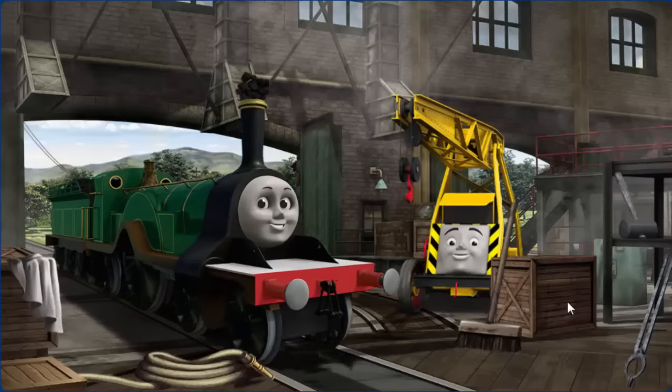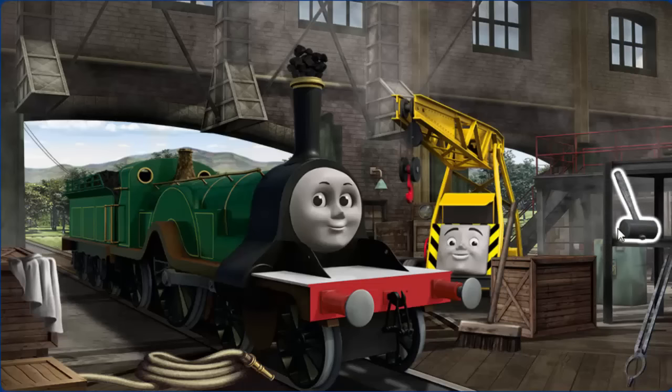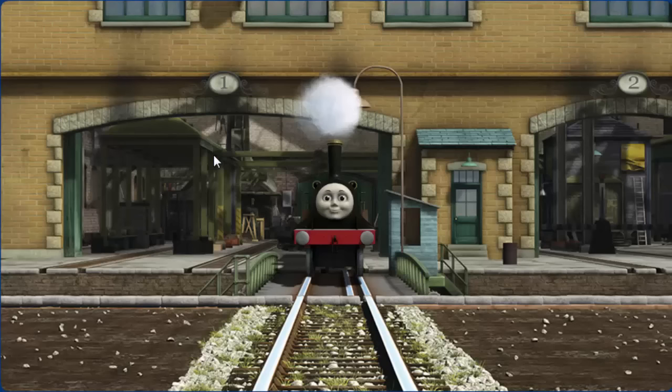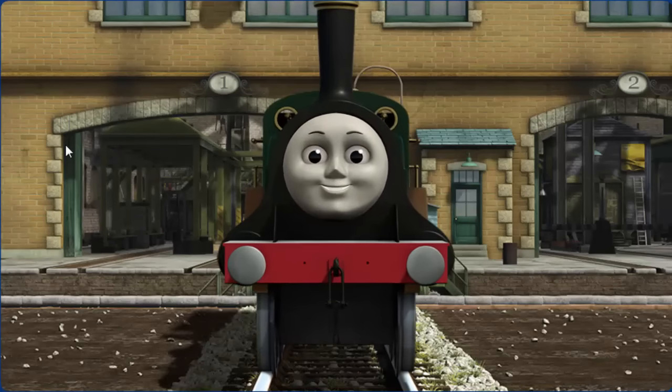Emily has a rusty dome and her funnel is clogged with coal. Great job! But there's still more to do. You fixed it! Emily is ready to get back to work.